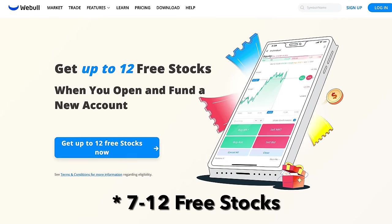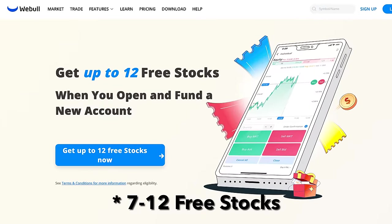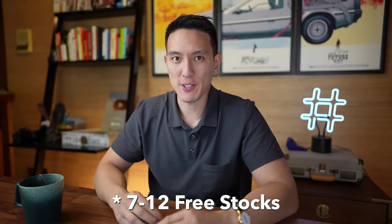Before we get into the income statement, I wanted to share that Webull is actually giving away 12 free stocks when you sign up and deposit at least one cent. Webull is an investing app where you can buy and sell stocks — I personally use it on a daily basis. The link is down below in my description, and the promotion will be active as long as it's there. Make sure to grab those stocks as it directly supports the channel. I think it's one of the best promotions on the entire market right now.